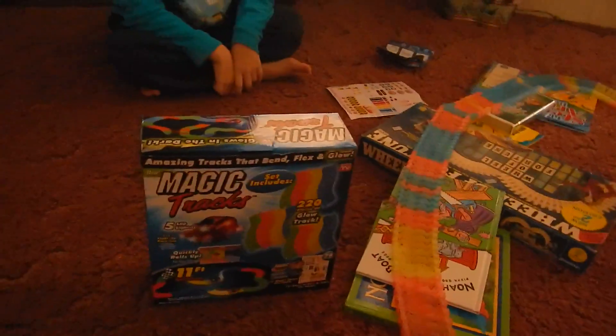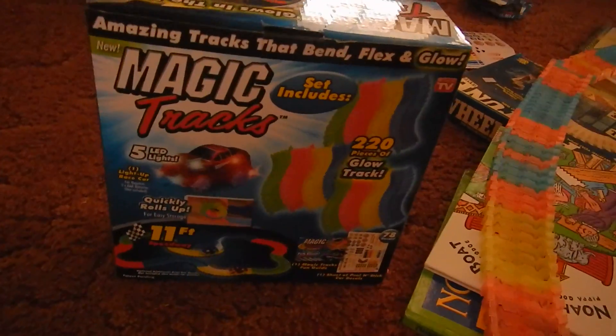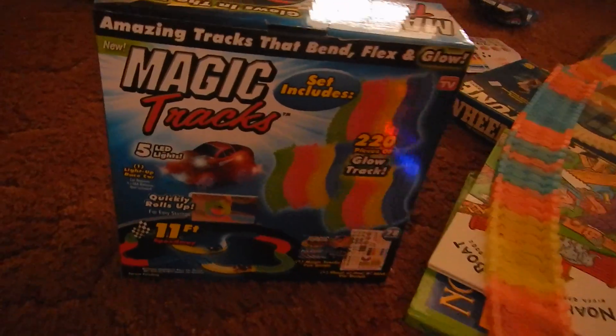We got this at Walmart. It was $20, $19.99, not including batteries.